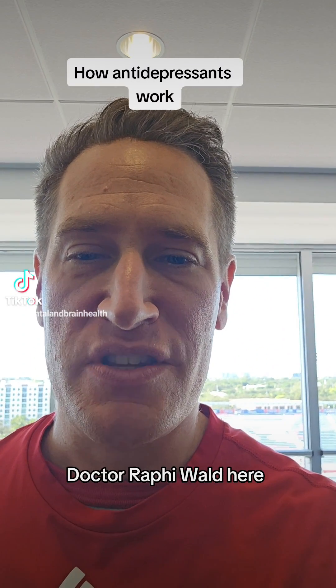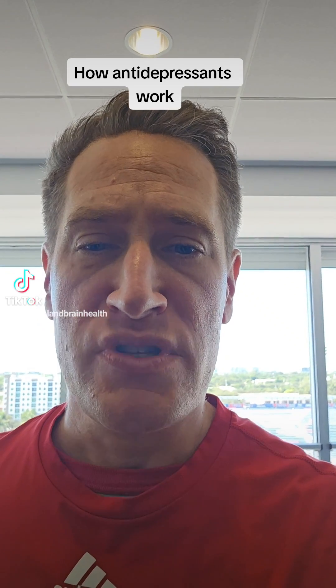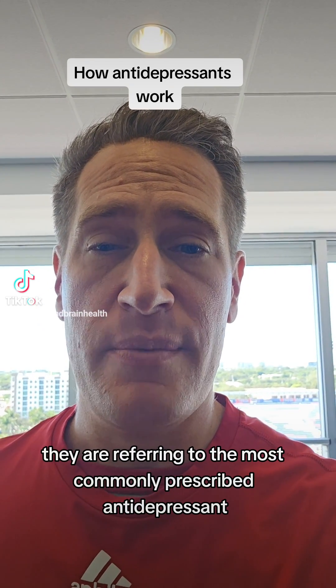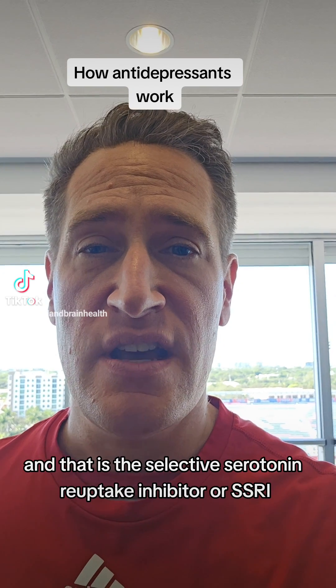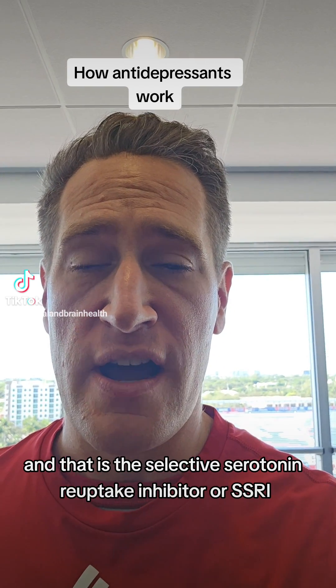Hey everybody, Dr. Rafi Wald here. I wanted to talk to you today a little bit about how antidepressants work. Most times when people refer to antidepressants, they are referring to the most commonly prescribed antidepressant, and that is the Selective Serotonin Reuptake Inhibitor, or SSRI.